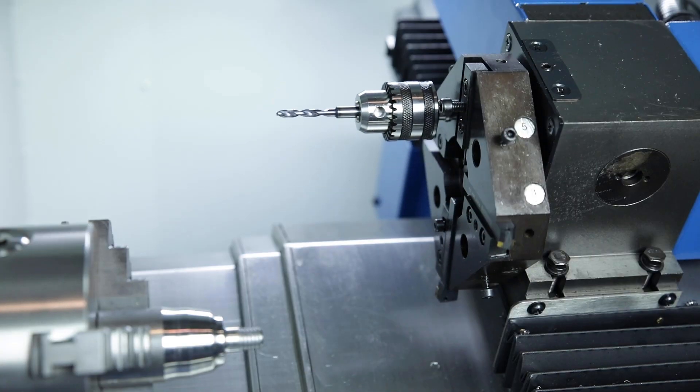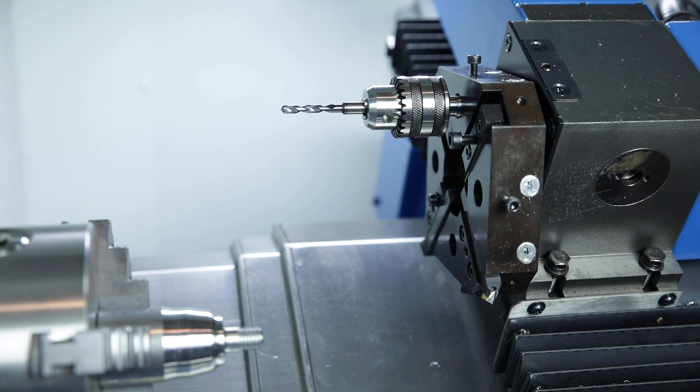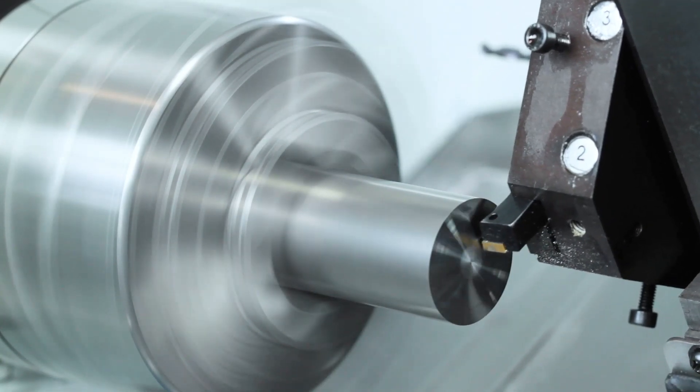The eight station tool turret has four tools each for internal and external machining. The main spindle rotates continuously between 100 and 3000 rotations per minute and the three jaw chuck has a diameter of 100 mm.